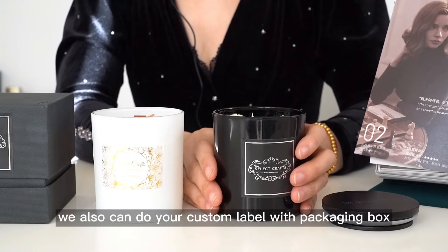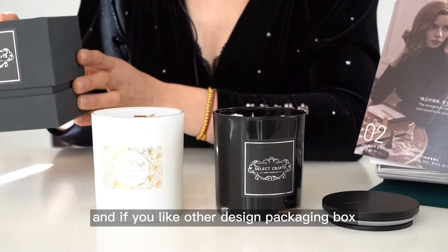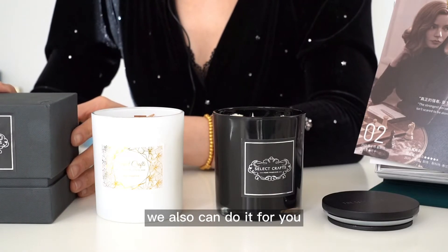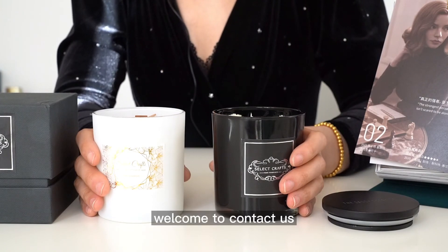We also can do your custom label with painted box, and this is very luxury. If you like other design painted boxes, we also can do it for you. If you want to get more information, welcome to contact us.